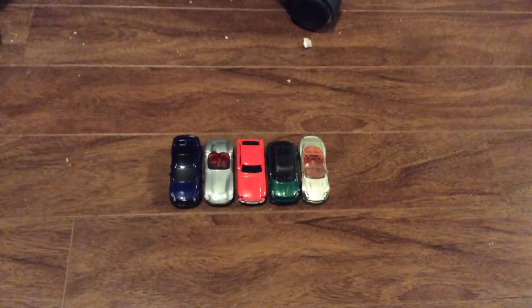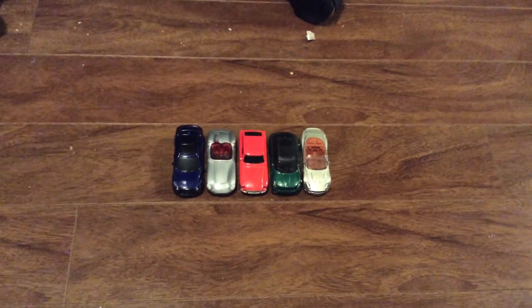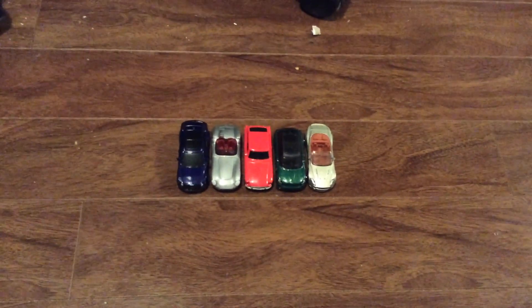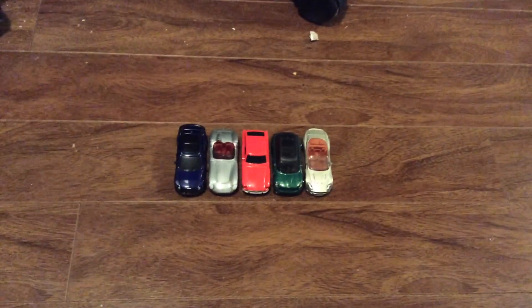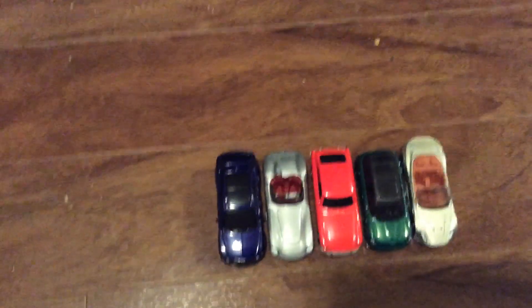Hey guys, it's Steve-O again, and today I've got another video for you. So in this video, I've got five Matchbox cars that I got for my birthday, and I'm probably going to release like five Hot Wheels car videos soon, or tomorrow. So, let's get started.